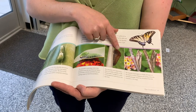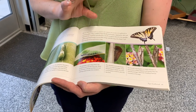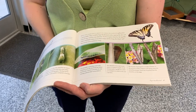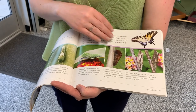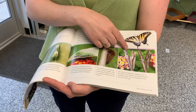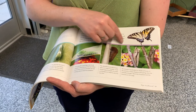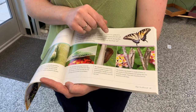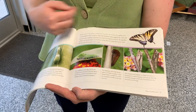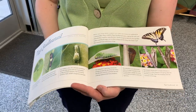Right before pupating or turning into the chrysalis, the caterpillar will turn a darker brown and excrete some extra fluids it won't need. This species has two broods generally in Michigan. For that second brood, they'll form a chrysalis with a silk thread that holds them upright along a twig, branch, or other plant stem. They will go into diapause in the fall and overwinter like this.